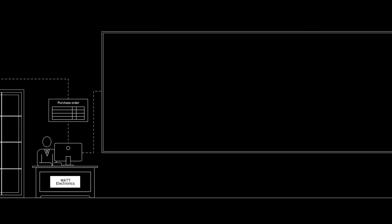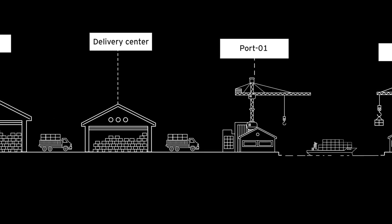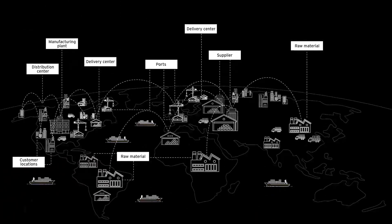Watt Electronics, an electronic component manufacturer, services customers in high-tech industries. In order to fulfill time-sensitive customer orders, Watt Electronics uses a vast network of suppliers, from overseas manufacturers to warehouse locations across the United States.